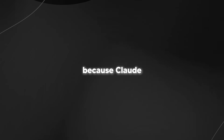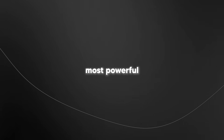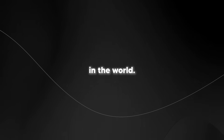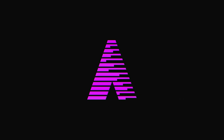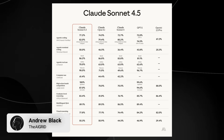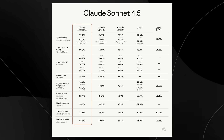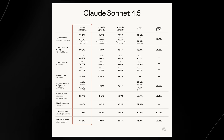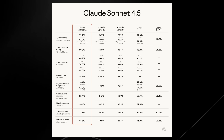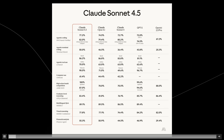The world just changed again because Claude Sonnet 4.5 was just released by Anthropic. It's being called the world's most powerful coding model. In today's video I'll be going through eight separate things you need to know about this model, so you can understand where the world is headed with this incredibly powerful model.